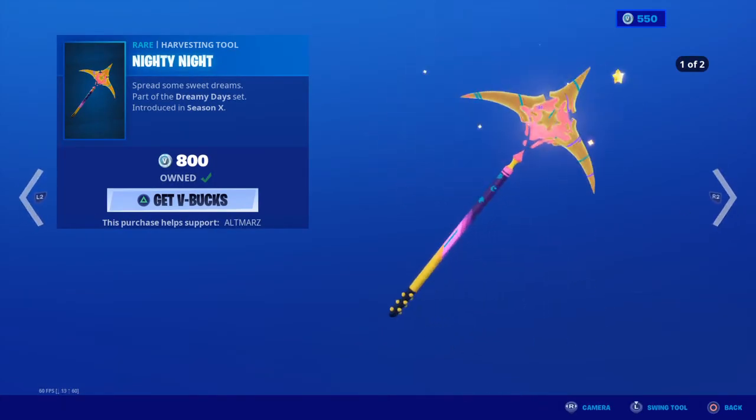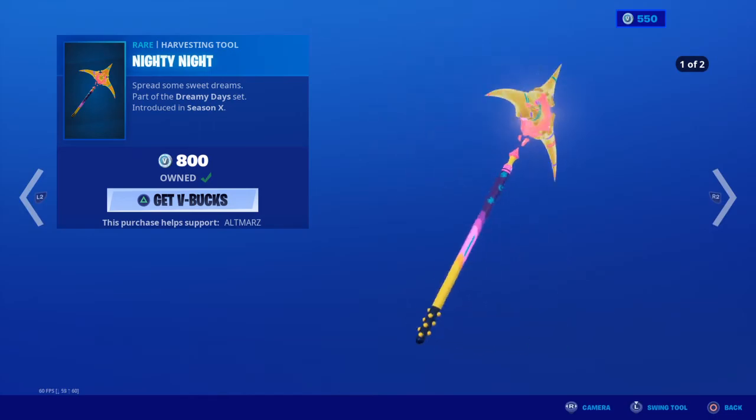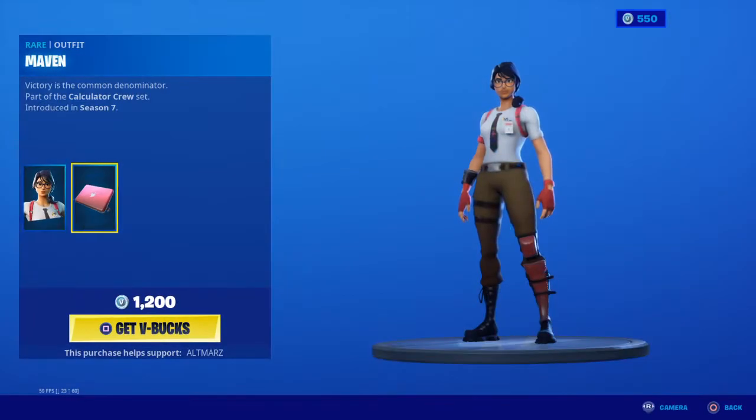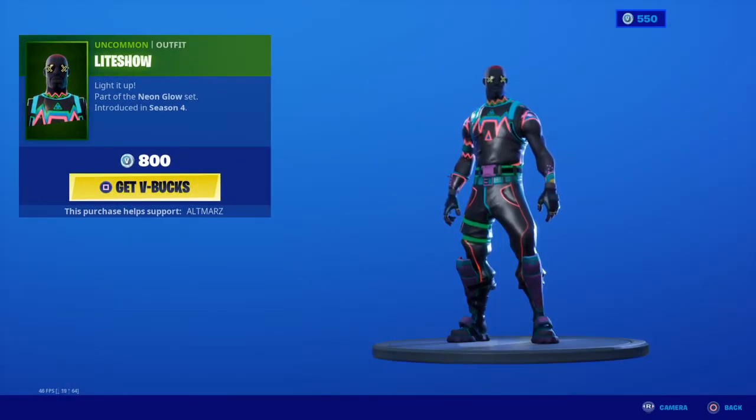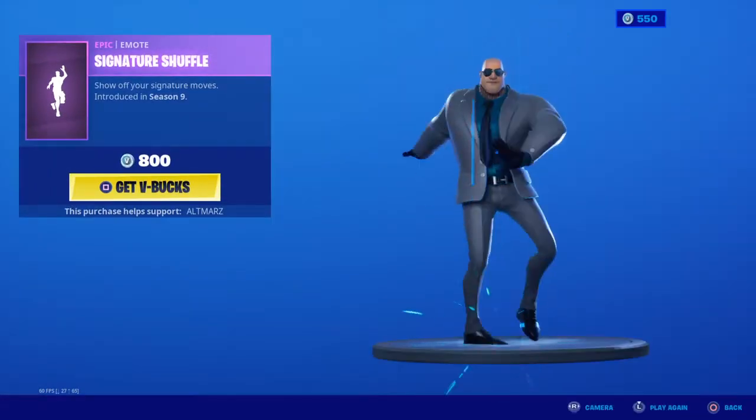Nighty Night axe — I have a review on this on my channel if you want to check it out. Maven is back with the Techie back bling. Light Show is back, and Signature Shuffle is here too.